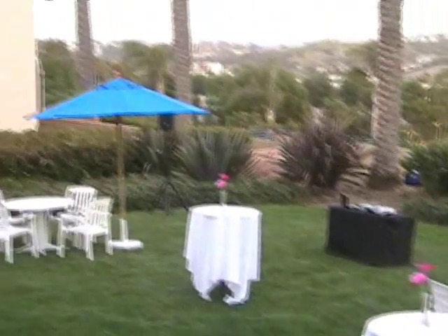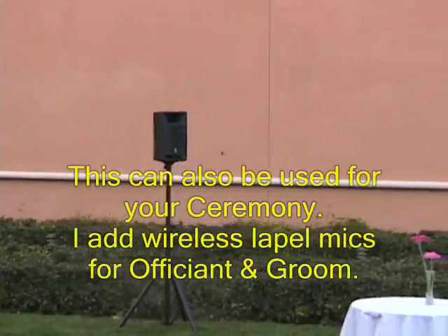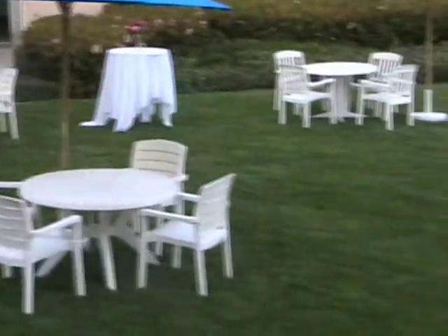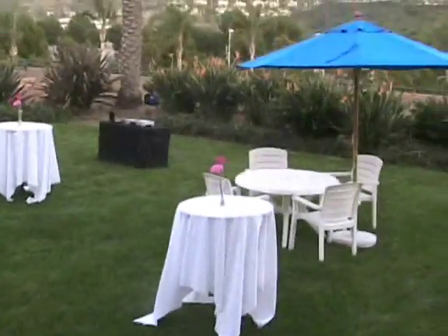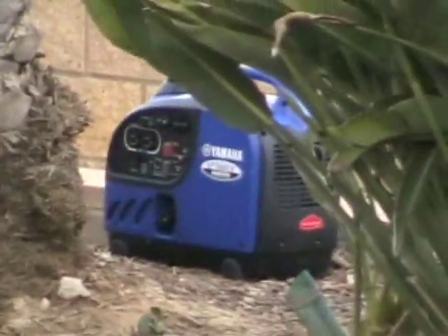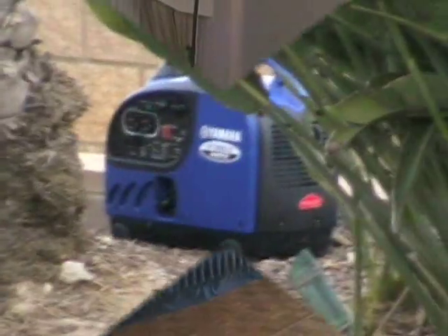There are two powered speakers — if you can see them behind the umbrellas — that are wirelessly connected but do carry power that I need to run. That gives this outdoor cocktail hour of probably 150 guests enough sound. When the event's over, I break it down and have my main system in the reception room. When powering outdoors and there is no available power, I have my portable, very quiet Yamaha inverter, as you can see way back there.